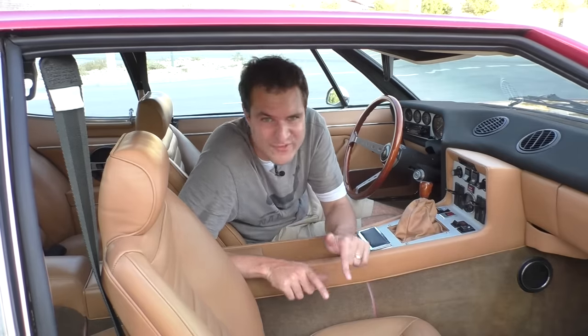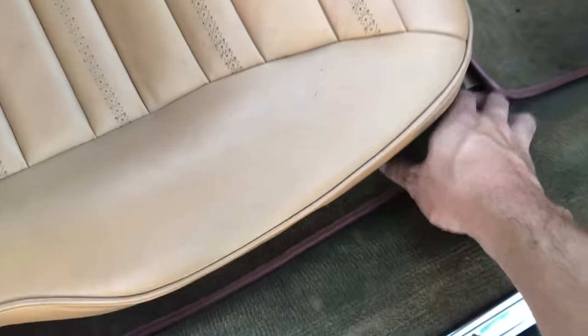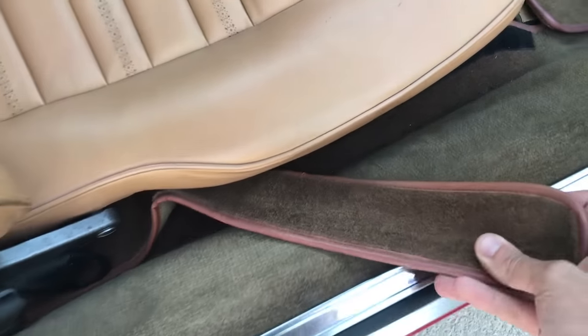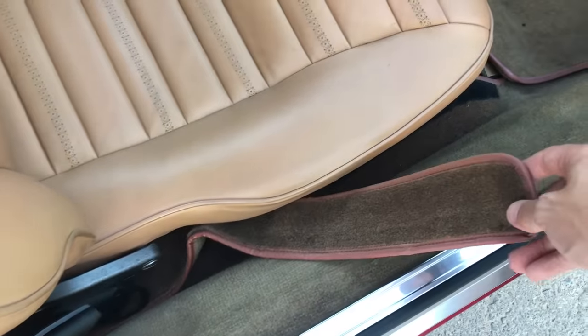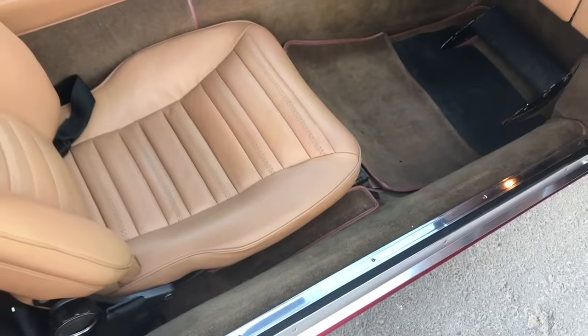Another unusual luxury feature: you've heard of front and rear floor mats, but this car has a side floor mat. Lamborghini wanted to conceal the unfinished nature of the floor, so they actually have a side floor mat that velcros into place next to the seats, in addition to the front and rear floor mats. I've never seen this in any other car.